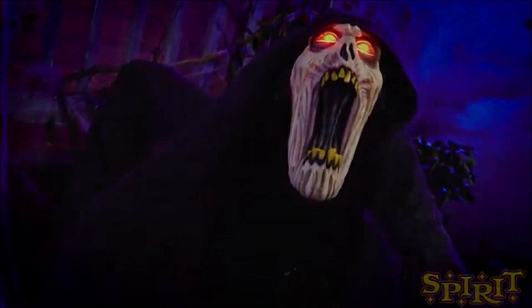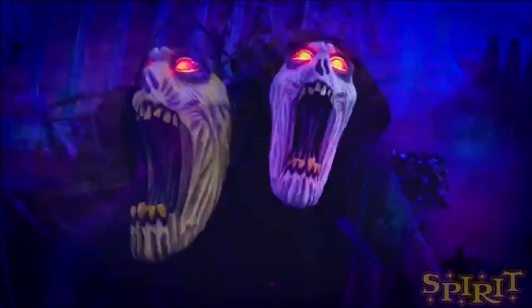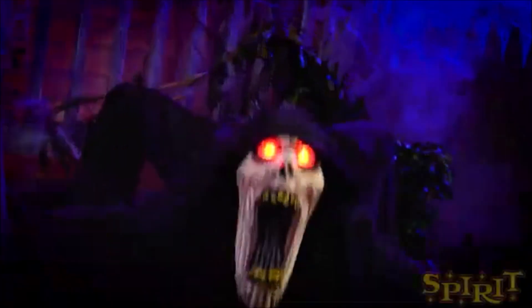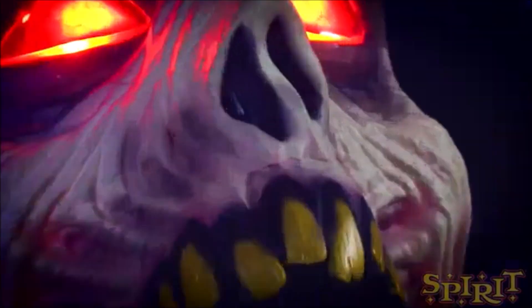I like the animation on this guy. I definitely like the look of him — he's very creepy. His clothes — they kind of reused the clothes from Hanging Hellfiend. If you have Hanging Hellfiend, these are the same clothes that he has on. But that's okay.